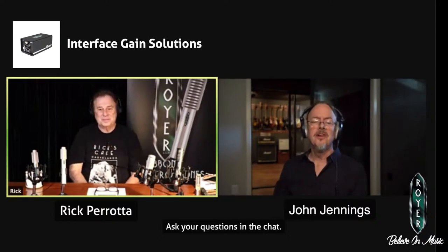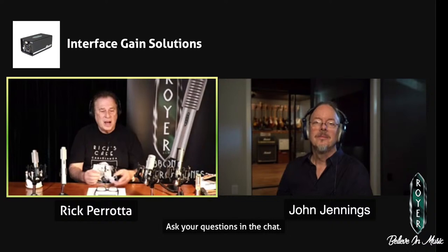In fact, right now I'm using an interface — a Focusrite Scarlett — and I think you are too, John. It is great for plugging my lav mic into and hitting the computer; it's doing a great job with that. But if I have a Royer R10 and I plug it into this interface, it's going to sound pathetic. You're not going to have the level, the body, or the headroom.